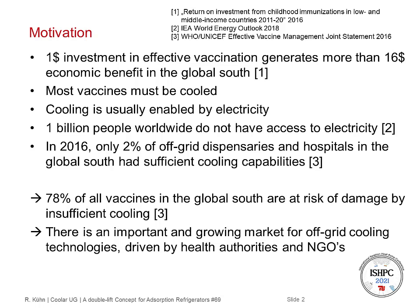Additionally, in 2016, only 2% of off-grid dispensaries and hospitals in the Global South had sufficient cooling capacities, and around 20% do not have any cooling capabilities. So, 78% of all vaccines in the Global South are at risk of damage by insufficient cooling, either by freezing vaccines or by vaccines becoming too warm. There is an important growing market for off-grid cooling technologies, driven by local health authorities and NGOs like UNICEF.